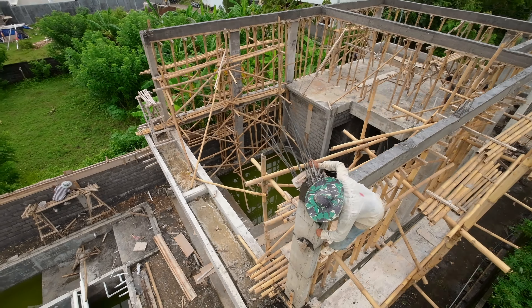So this is going to be the stairs to the top — not super sketchy at all.